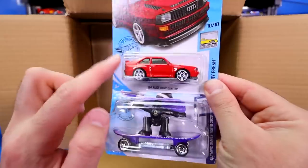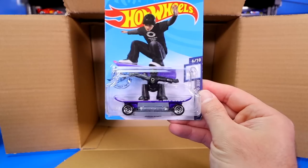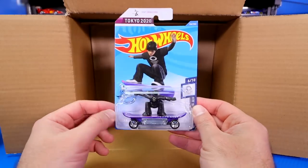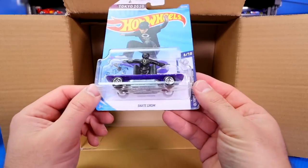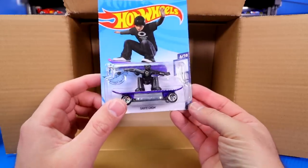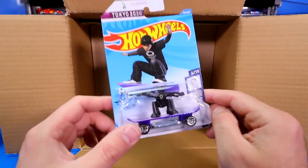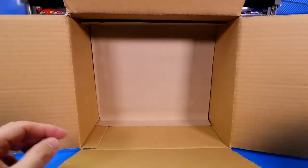They do have this one as a Super as well, but that is the mainline variation. And check this out — we got another Tokyo 2020 car. It is Skate Grom from the Olympic Games Tokyo 2020 series. Maybe they're going to call it the Tokyo 2021 series when they release more of these. We'll have to find out in the future.